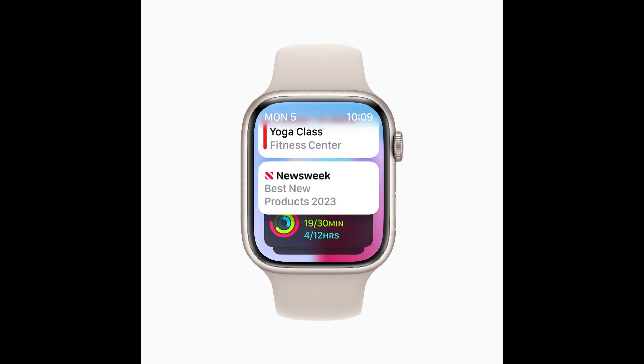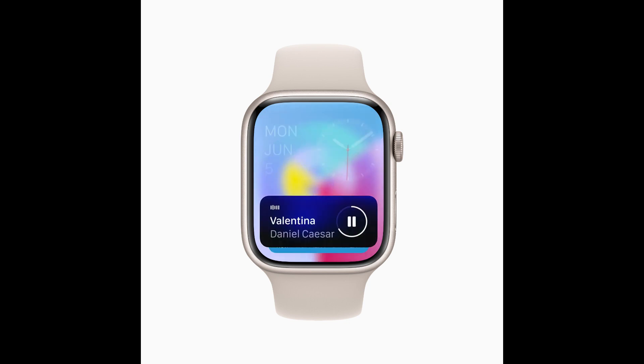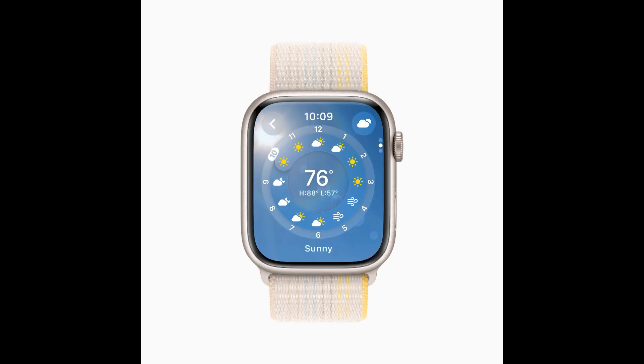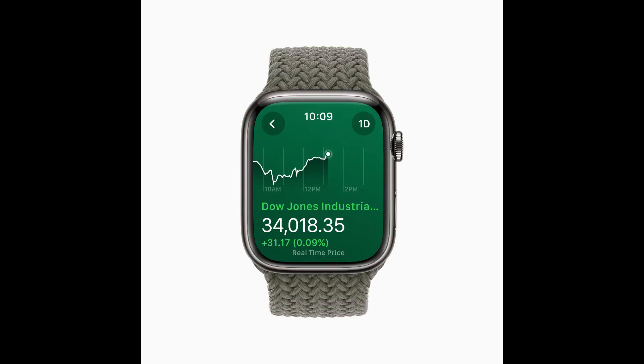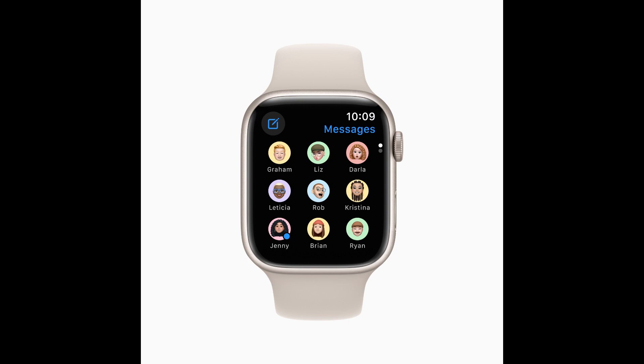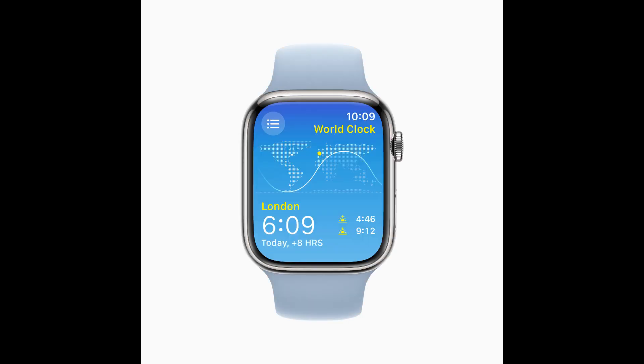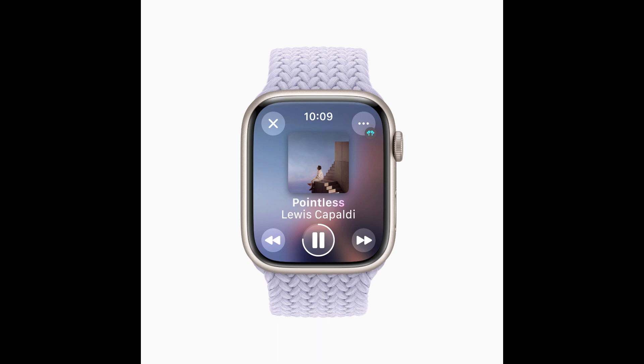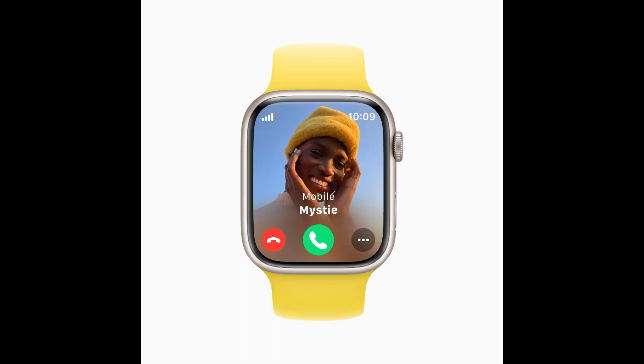We're also introducing the smart stack, offering quick access to proactive and relevant information right from the watch face. Apple Watch apps, including weather, stocks, home, maps, messages, world clock, and others, now utilize more of the Apple Watch display for more glanceable information. The activity app on Apple Watch and the fitness app on iPhone make tracking daily movement even easier, with more details, improvements to sharing, a redesigned trophy case, and Apple Fitness Plus trainer tips.